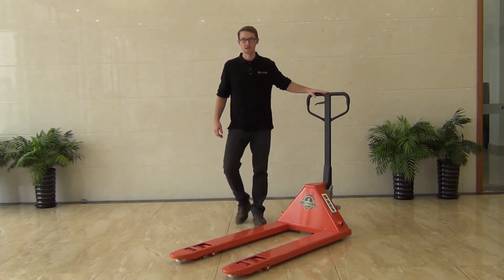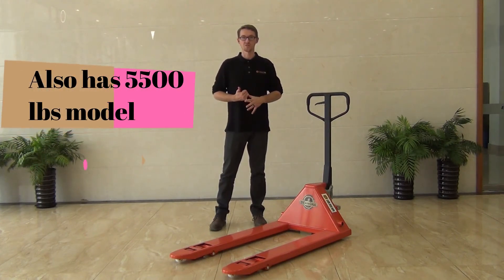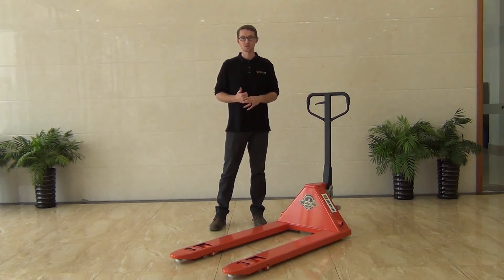Some standard applications are some of your heavier loads, and this also comes in the 55mm model. If you have any more questions regarding this, please check us out at Toolots.com.